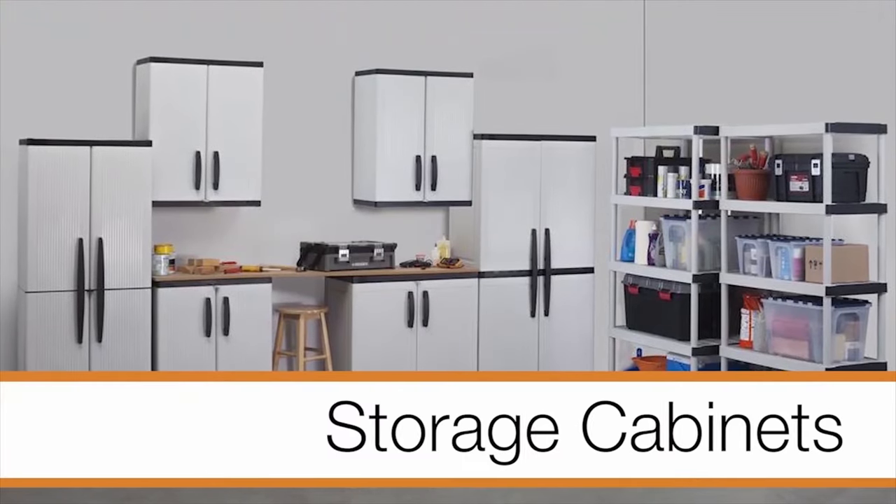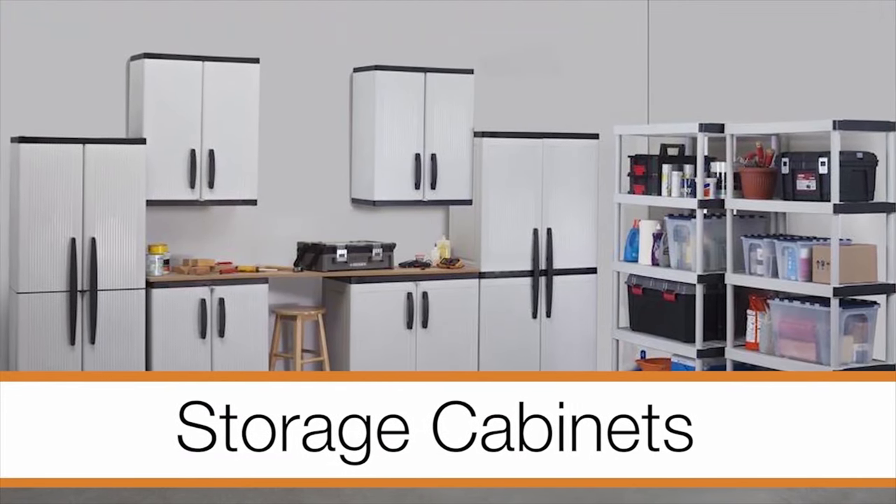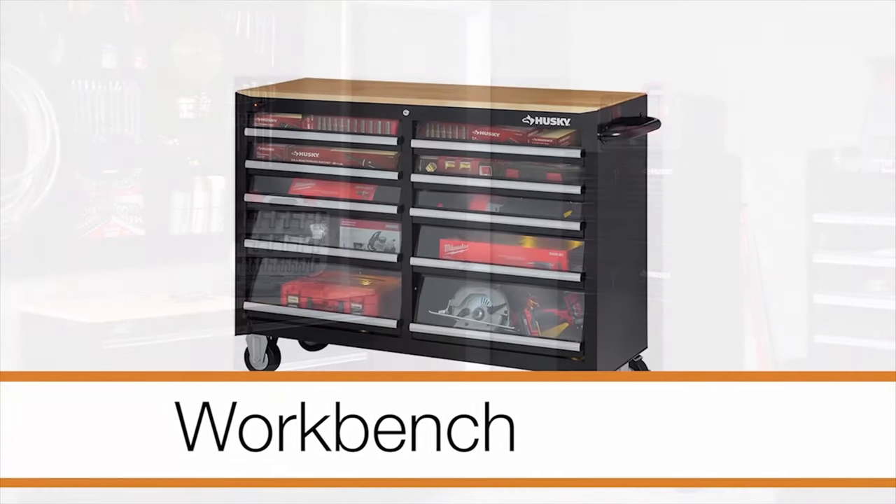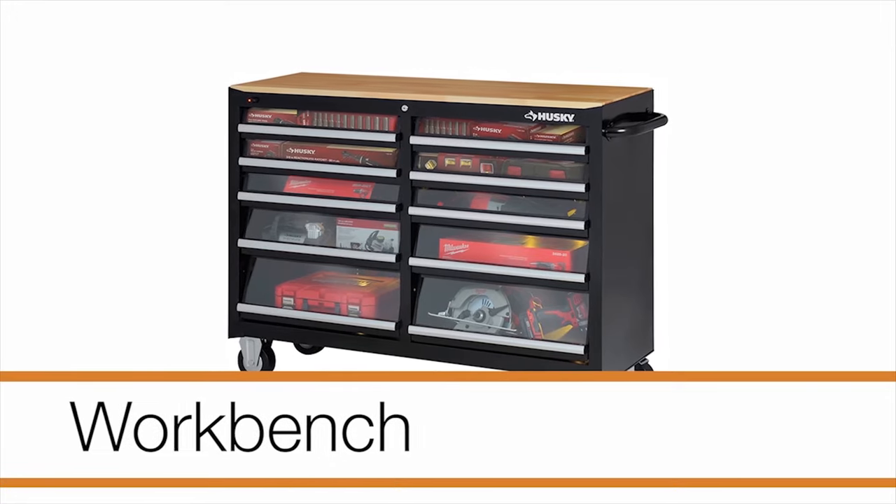Make sure your cabinets have different dimensions to store items of various lengths and widths. A solid workbench can store many tools and materials that you tend to need periodically for home improvement projects.